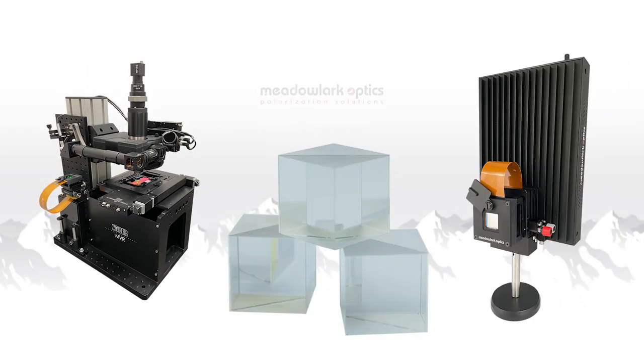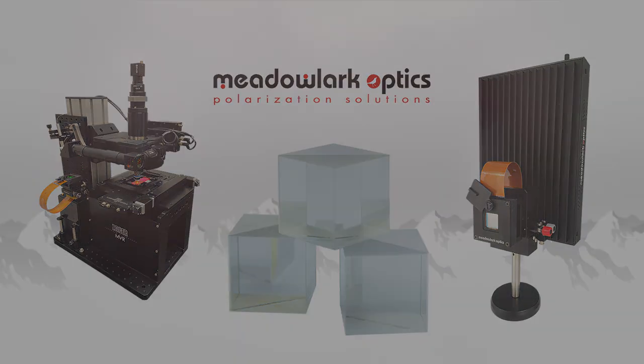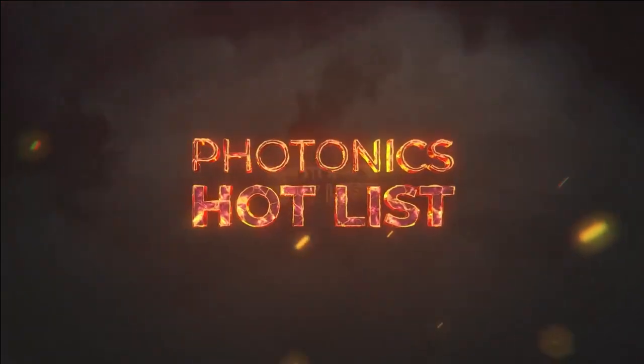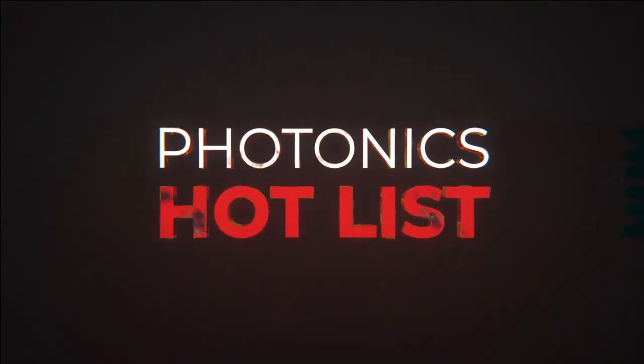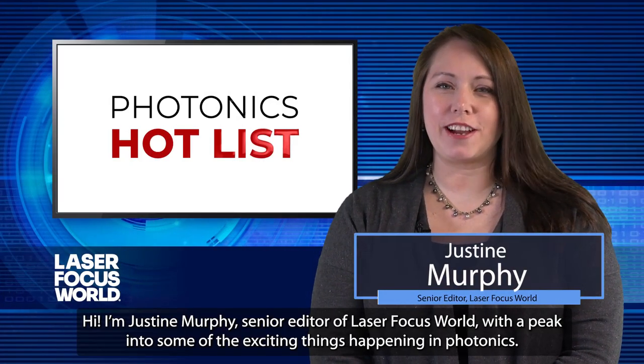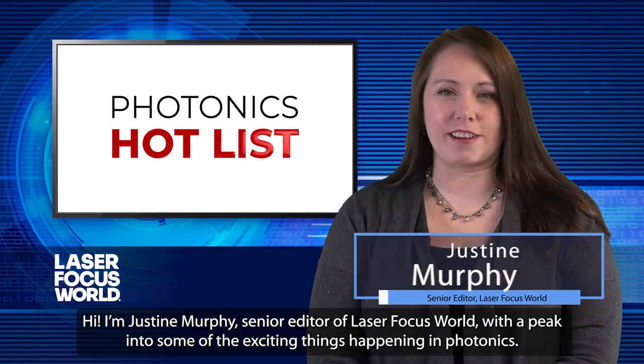This episode of Photonics Hot List is sponsored by Metal Lark Optics, where they take on what others won't. Challenge accepted. Hi, I'm Justine Murphy, Senior Editor of Laser Focus World, with a peek into some of the exciting things happening in photonics.